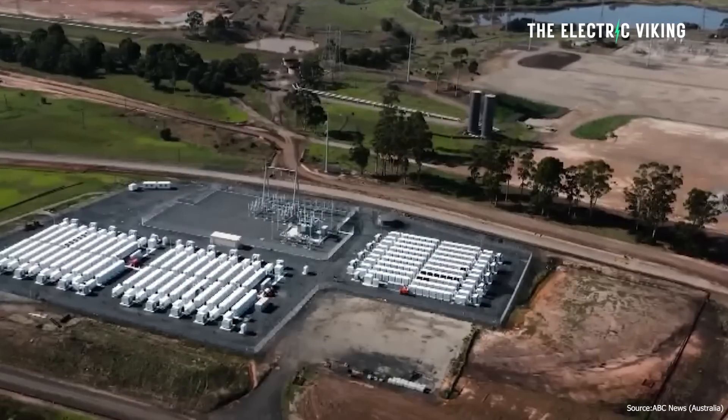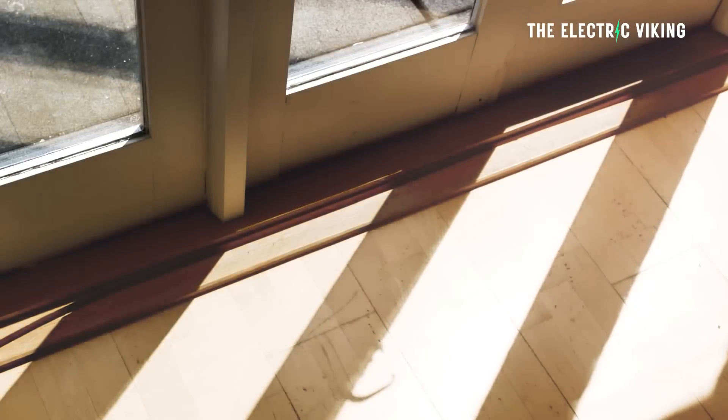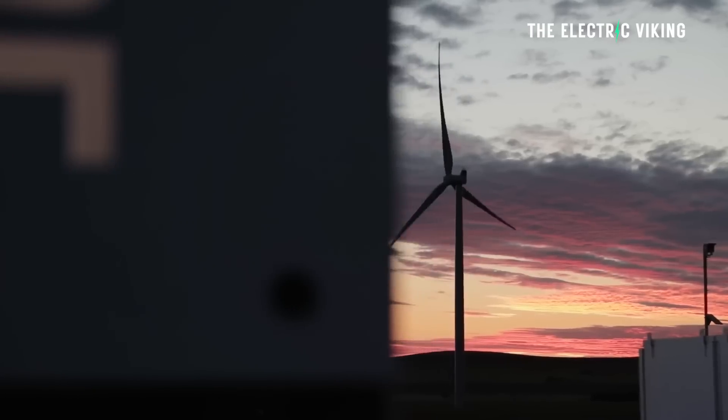This battery is serving a pretty intriguing purpose. We often think that a battery works like this: sun and wind generate electricity via solar and wind turbines, send it to the battery, the battery stores that energy, and then sends it into the grid when it's needed. But it's a little bit more complicated than that. Here's how it actually works.